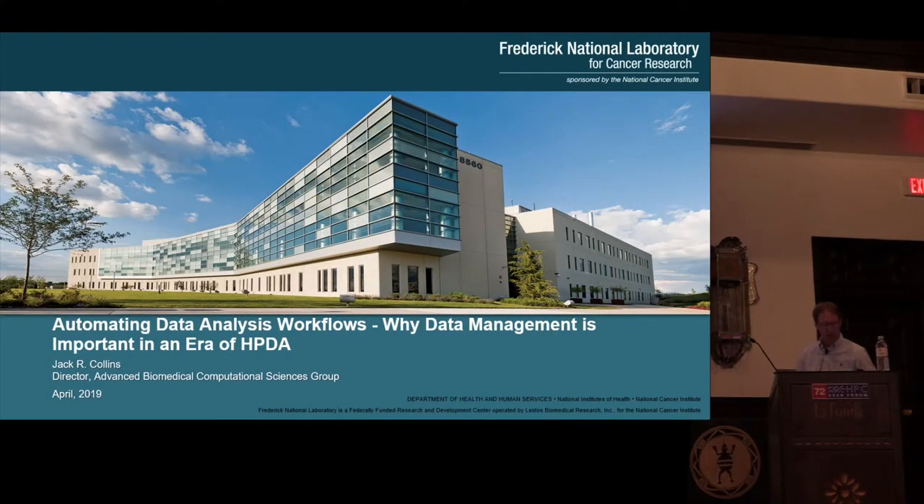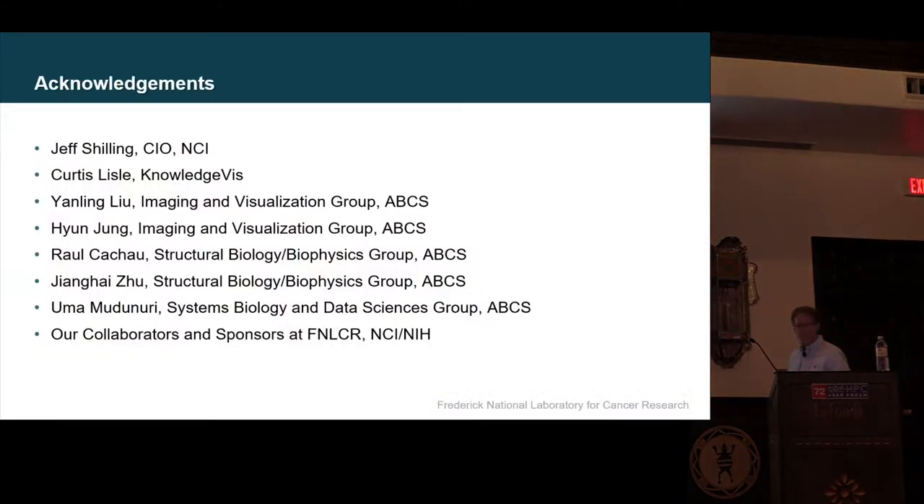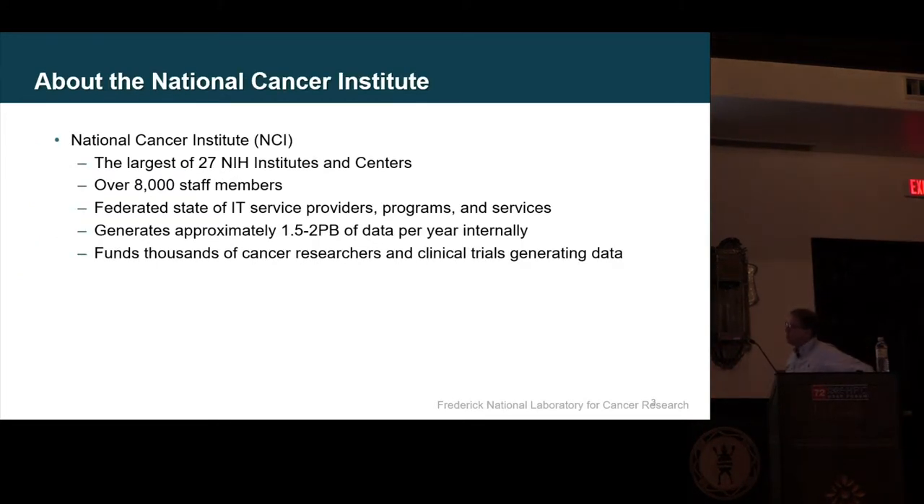I will have to go fast. We've been talking about workflows — I want to talk about data and why it's important. I'm a user in the sense that I'm the guy who comes and says you haven't given me enough storage, compute, or everything else. I'm from the National Cancer Institute at Frederick National Lab, filling in for our CIO. We're generating about one and a half to two petabytes — that's what I know of — from groups I help, per year.